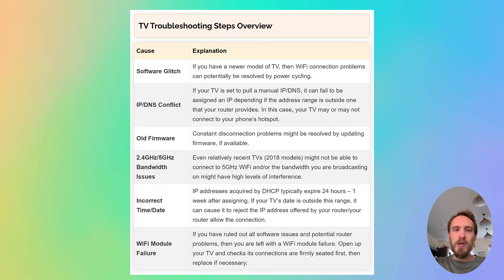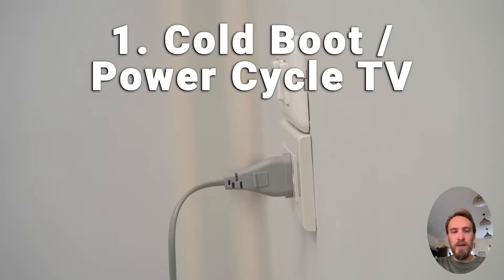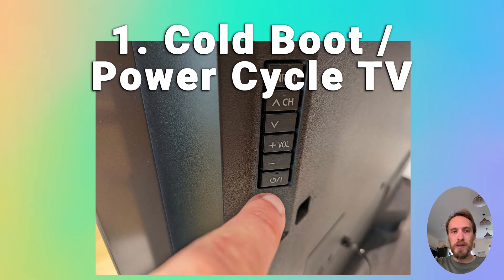Now we'll move on to Wi-Fi problems with the TV itself, assuming that the router is fine. First, try power cycling your TV — it's a simple step, but in about 30% of cases this does fix the problem. Switch off and unplug your TV, hold down the physical power button for at least 15 seconds, then wait at least 30 minutes for residual power to drain from the TV's capacitors, then plug it back in and try switching it on again.